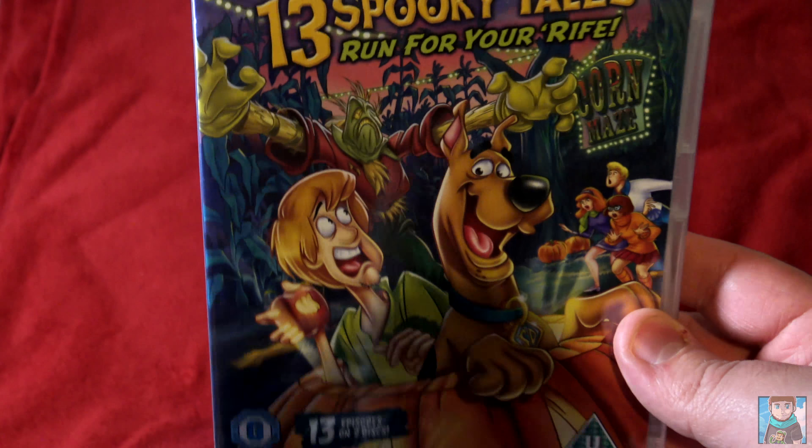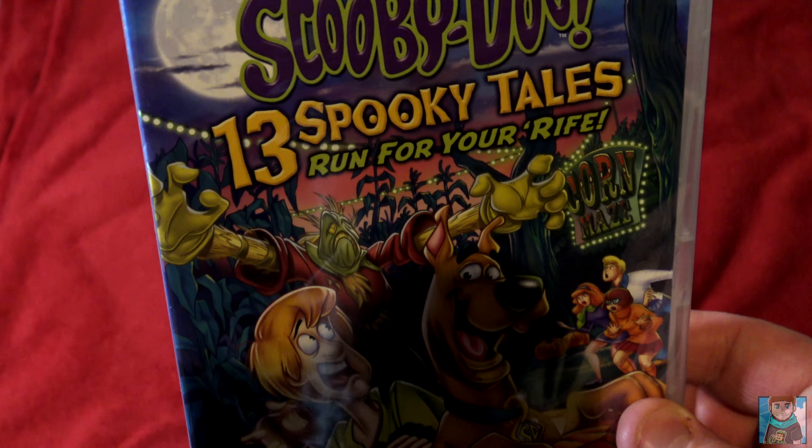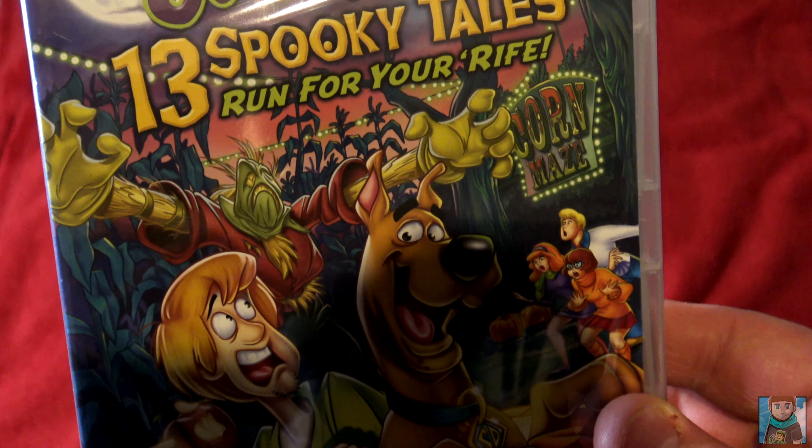Hey everybody, welcome to some more Scooby-Doo unboxing videos. Today I have Scooby-Doo 13 Spooky Tales: Run from Your Wife.